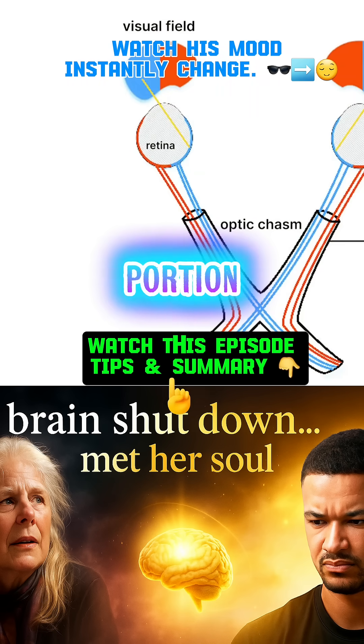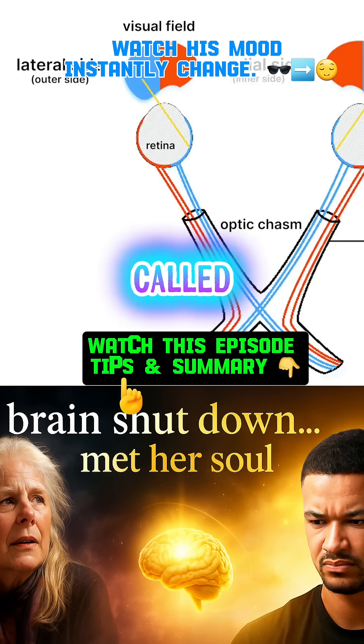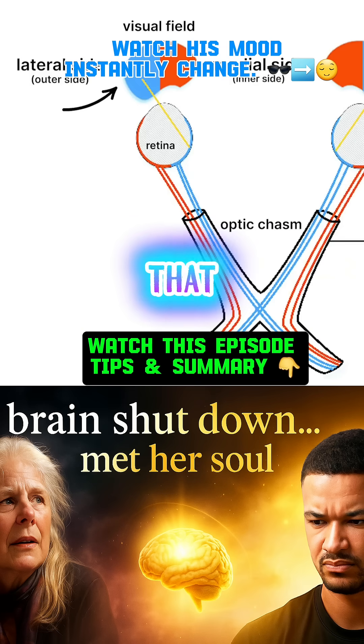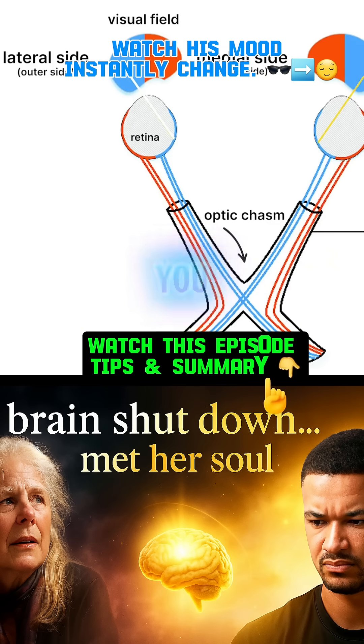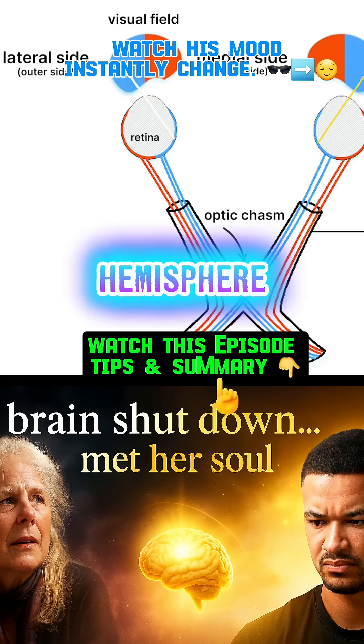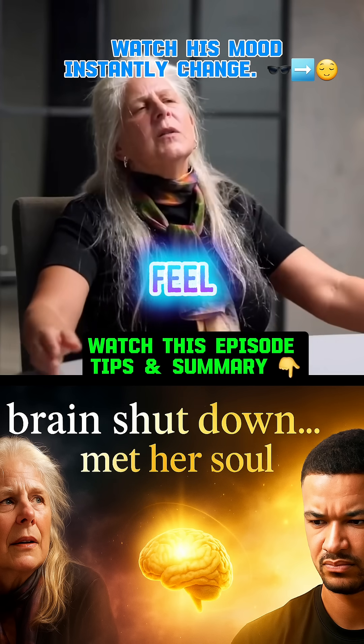The outside portion is called lateral and the inside side is called medial. The lateral light is now coming in and that hits the medial side of your retina. So right now you are purposely stimulating your left hemisphere. How do you feel inside your body? Just describe a few things.